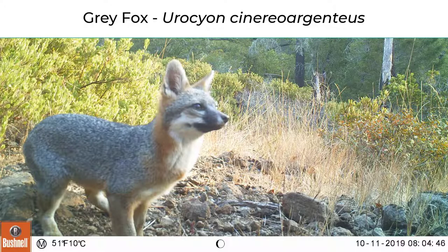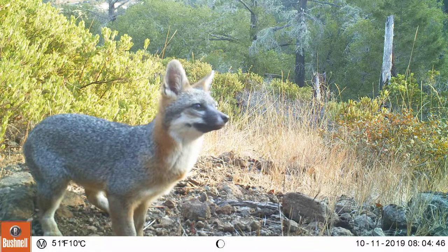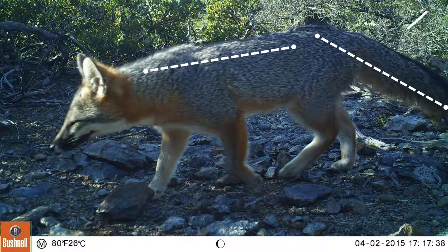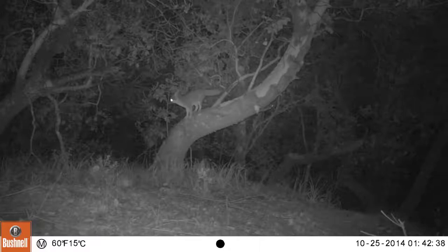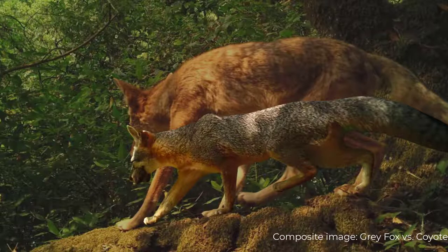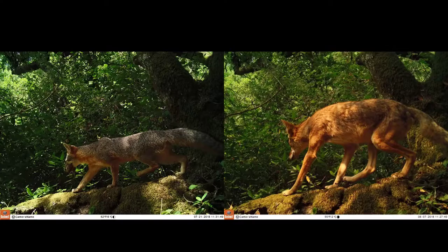Gray foxes are related to dogs. They have black around the snout, and the body is mostly gray with reddish marks around the ears and legs. The tail is very important for ID — it's about the same size as the body with a black stripe and a black tip. Unlike other dogs, gray foxes tend to climb trees. It's easy to confuse gray foxes and coyotes. Compared to coyotes, foxes have shorter legs, smaller rounder ears, and a longer tail. They're also just smaller overall. You can see them side by side here.